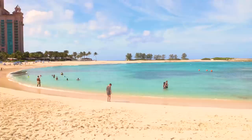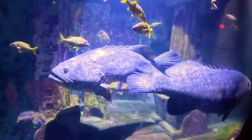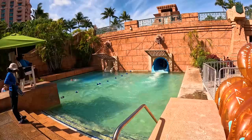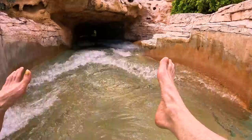The day pass gives you access to Aqua Adventure Water Park, Atlantis beaches, and the Dig. Of all the aquariums I have filmed, nothing compares with the Dig — just massive, the Lost City of Atlantis with a wide variety of sea life. Aqua Adventure has several water rides, including the Leap of Faith, which propels riders down 60 feet through a tunnel submerged in a lagoon with marine life.